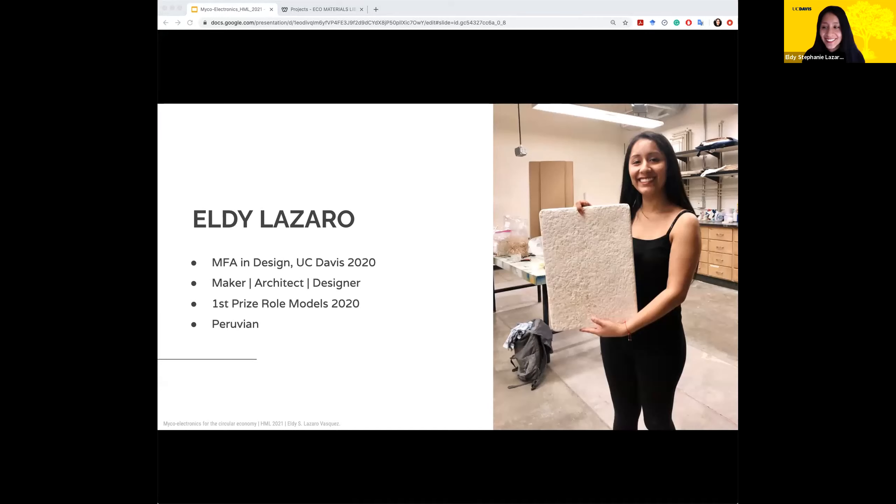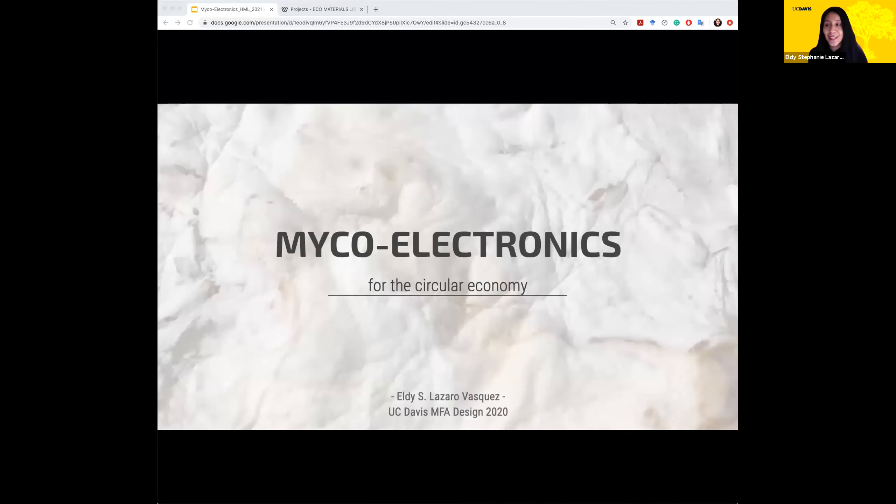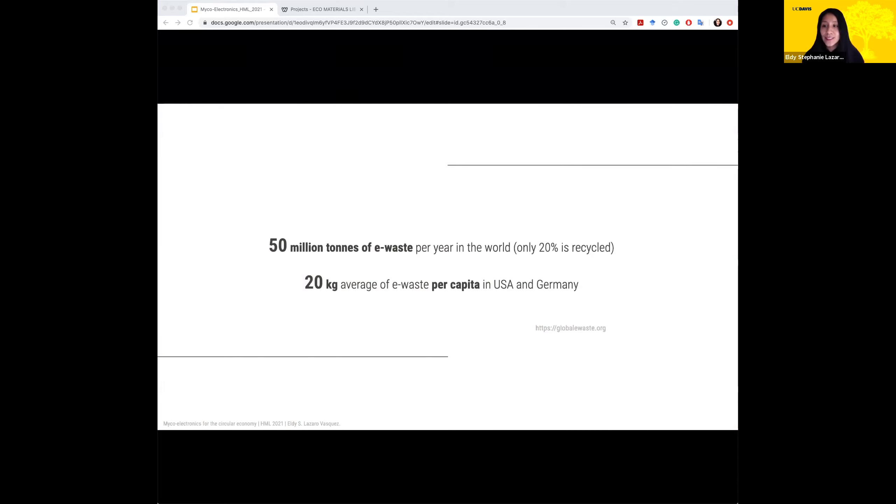Hi Eva, thank you for the invitation today. I'm going to talk about the project I presented last year, called Microelectronics for the Circular Economy. That was part of my research during my Masters at UC Davis. I graduated last year and this project was inspired by the aim to address a global environmental issue such as e-waste.